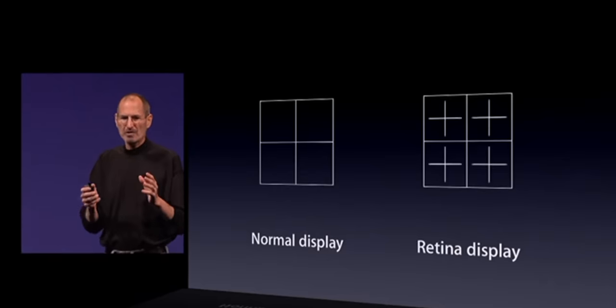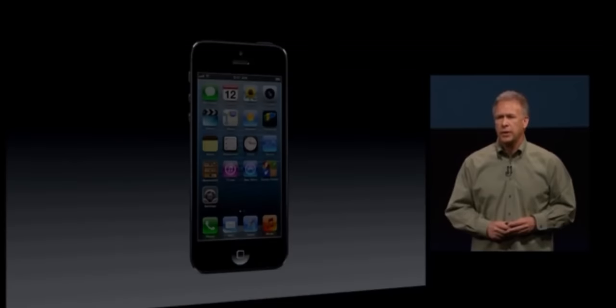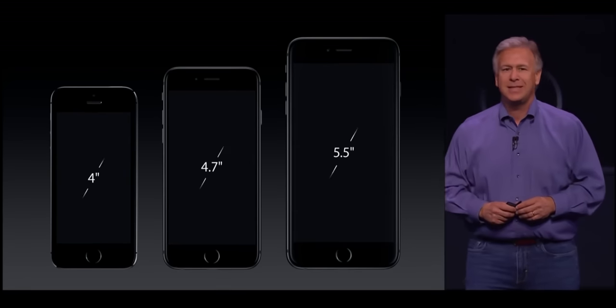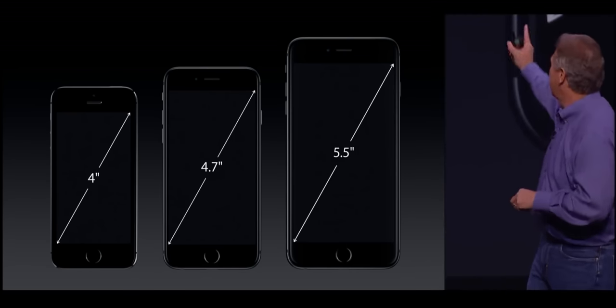Over time they increased density first with 2X Retina on the iPhone 4, then height with the 4-inch iPhone 5, then size in general with the 4.7-inch and 5.5-inch iPhone 6 and iPhone 6 Plus. But in all that time — 2007 to 2014, just over seven years — Apple never switched the iPhone from LCD to OLED.